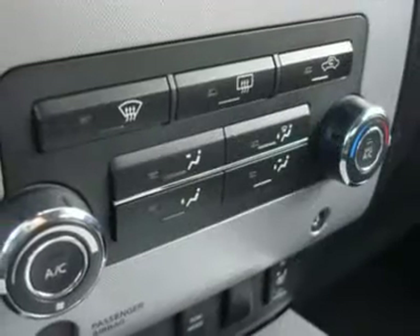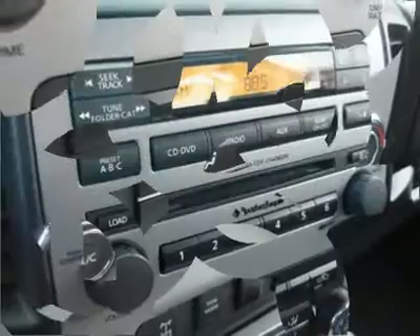A bed liner and integrated locking storage in the bed makes this rig perfect for anyone in the trades.